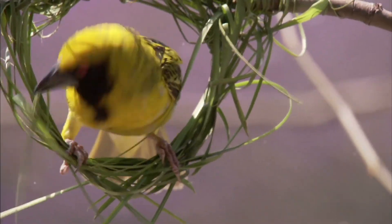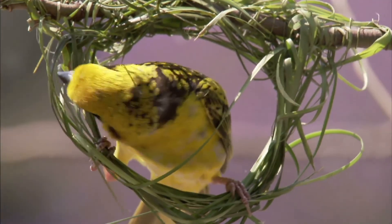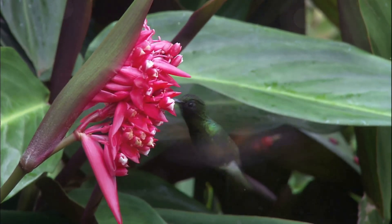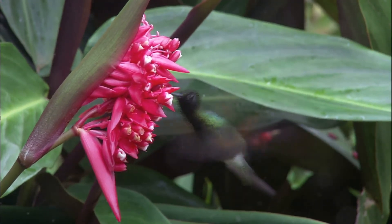Birds build nests to lay their eggs and raise their young. Nests can be made of twigs, grass, mud, and even spider webs. Birds are important pollinators, meaning they help plants make more flowers. They also eat insects, which helps keep the ecosystem in balance.